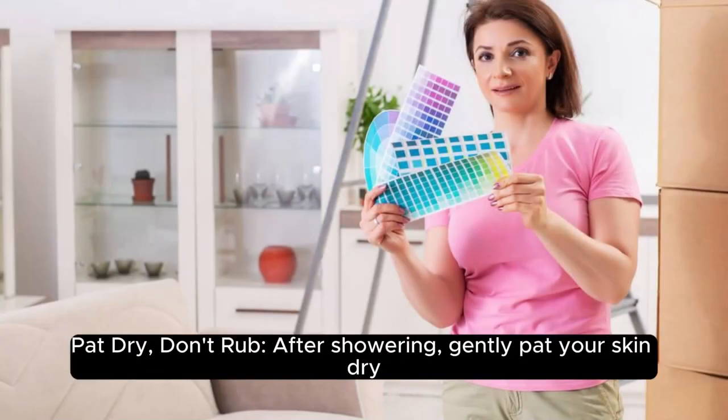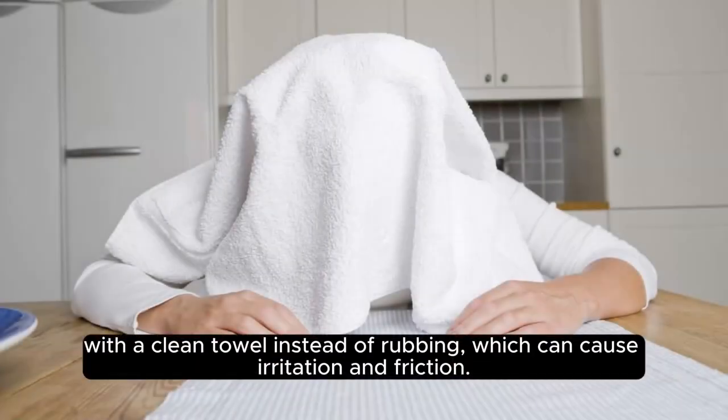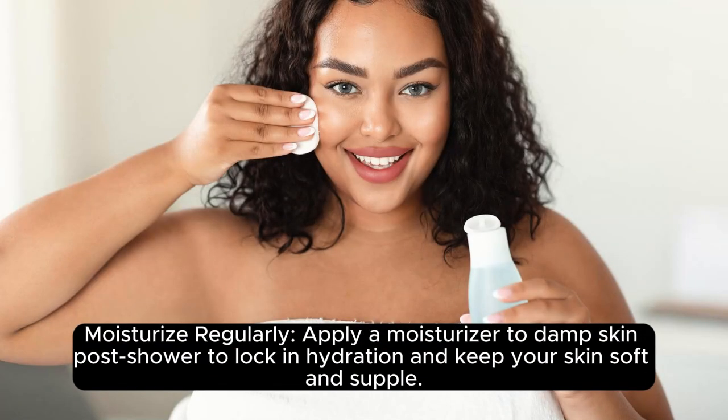Pat dry, don't rub. After showering, gently pat your skin dry with a clean towel instead of rubbing, which can cause irritation and friction. Moisturize regularly: apply a moisturizer to damp skin post-shower to lock in hydration and keep your skin soft and supple.